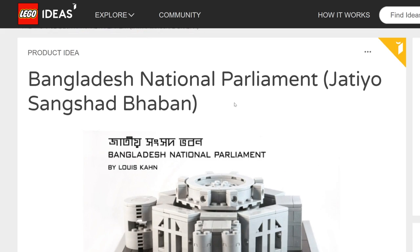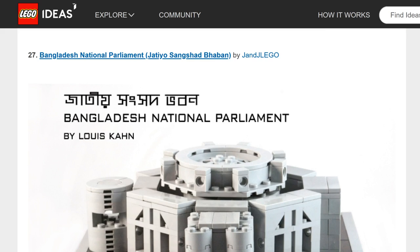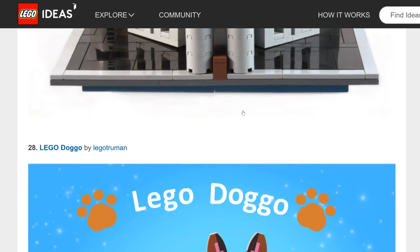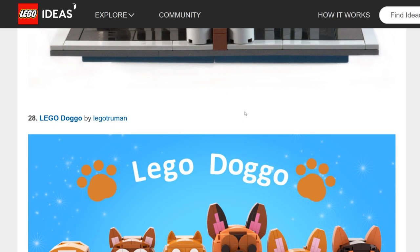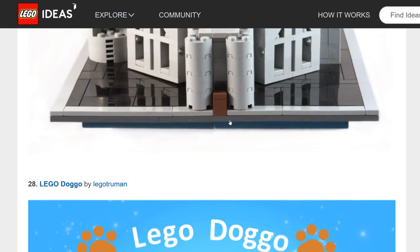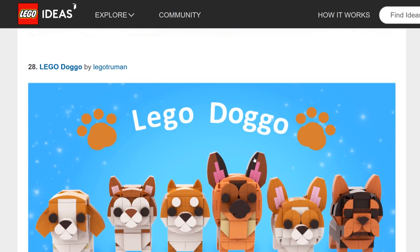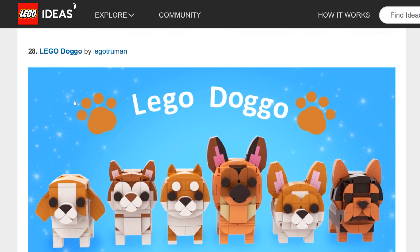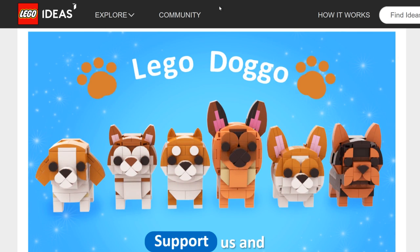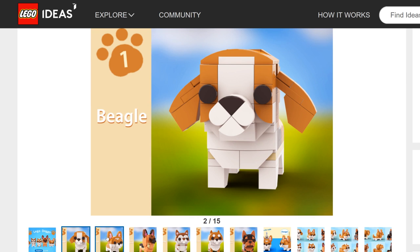Bangladesh National Parliament — very specific architecture at a scale similar to the LEGO Architecture series. I don't think LEGO will ever approve an architecture-scale build like this through Ideas — they have their own Architecture line for that.